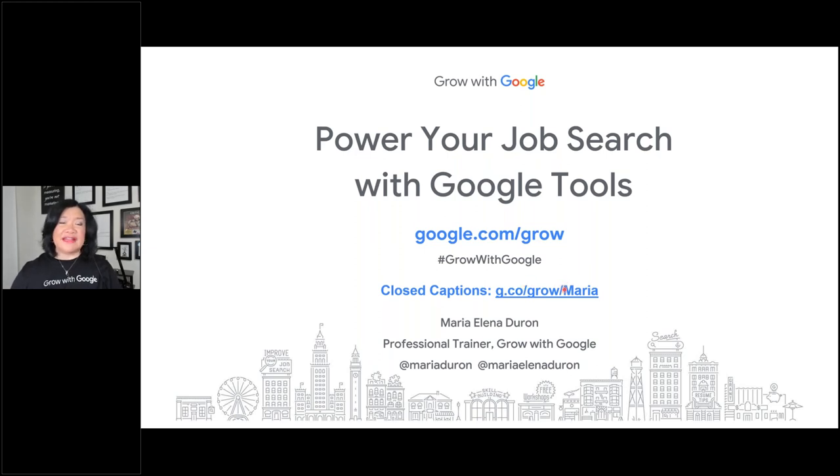You can get to closed captions — you'll see that at the bottom of every slide. If you'll use the hashtag Grow with Google, it lets everybody know that you're leveling up your skills. Most importantly, it lets the Google team know that this matters to you and encourages them to create more workshops and webinars like this.